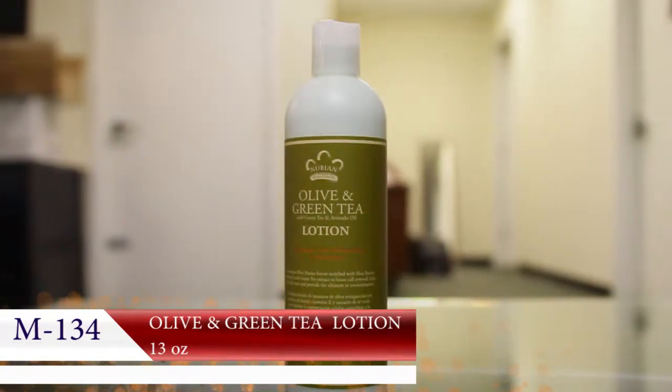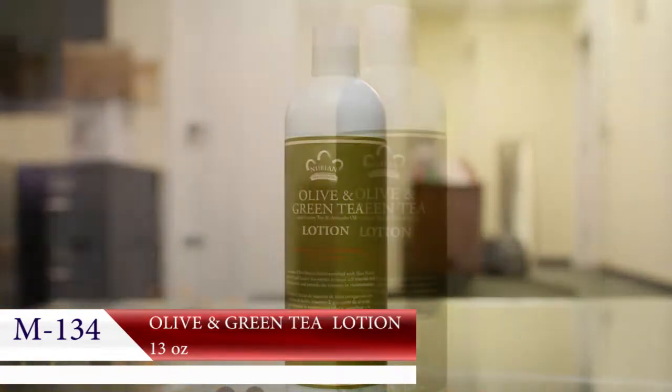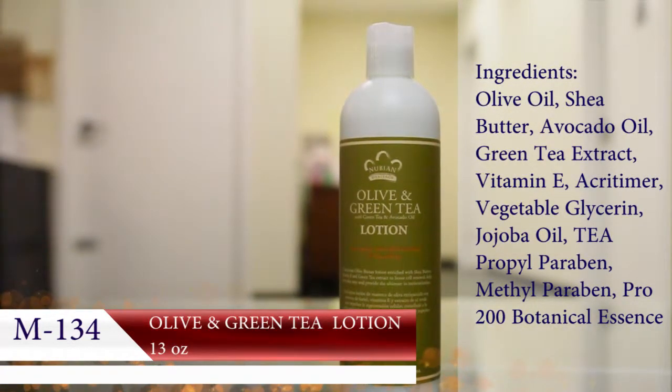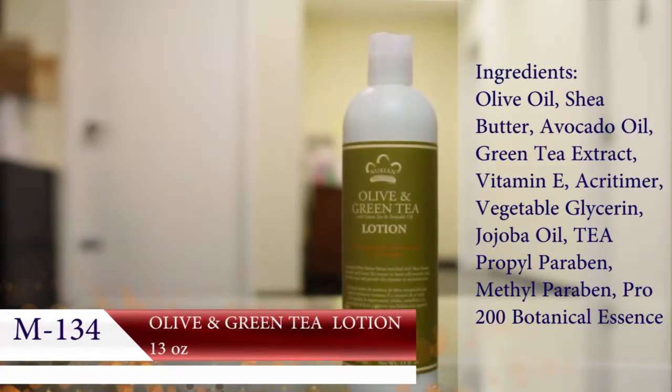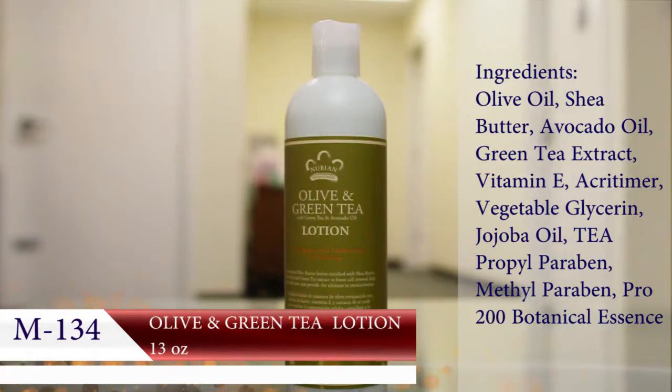This rich body lotion regulates moisture, combats aging, regenerates skin cells, and protects against environmental exposure. All-natural 13-ounce bottle, certified organic.